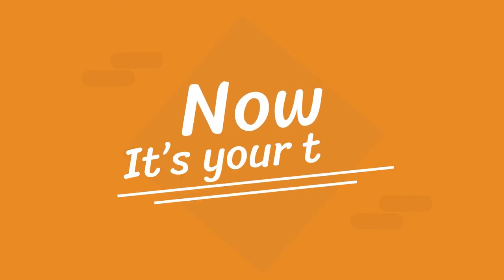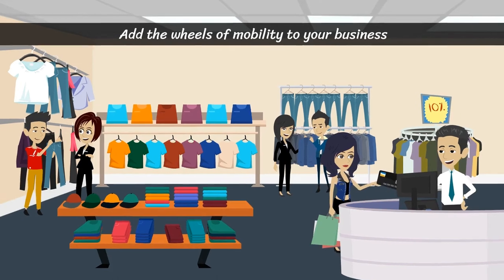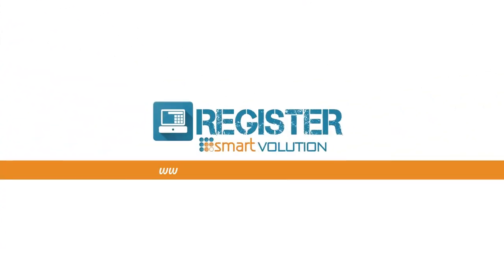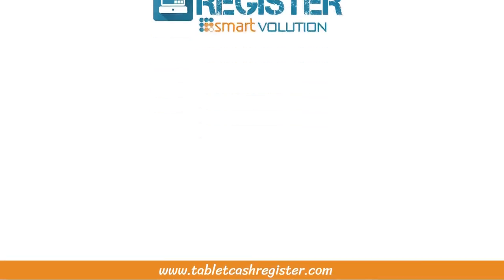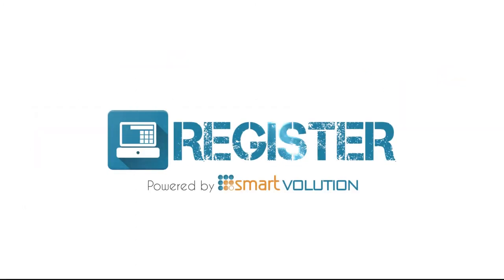And now it's your turn to add the wheels of mobility to your business, to take your point of service with you, irrespective of your location. Visit www.tabletcashregister.com now and choose a Core or Plus plan to sell one more item by adding one Register Mobile device per store.